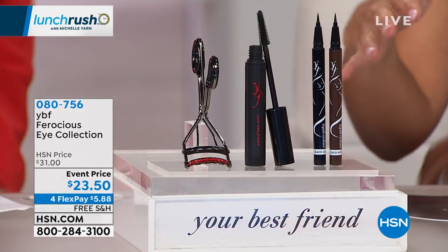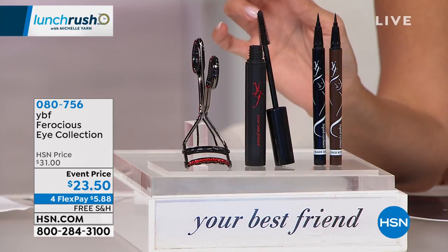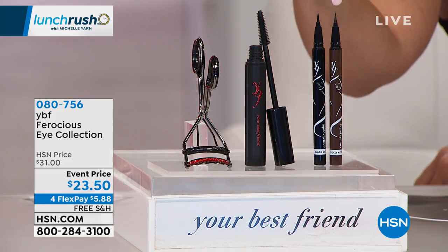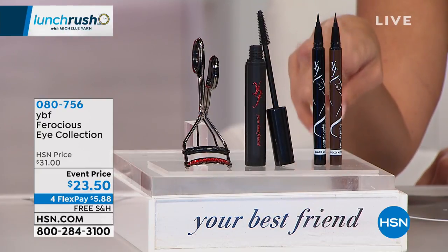Once the face is set and ready, you need to enhance the eyes — if you need drama, because the eyes tell it all. So this kit — you're gonna get three items. You're choosing if you want brown or black for the full-size eyeliner. It's a felt tip, beautiful eyeliner.